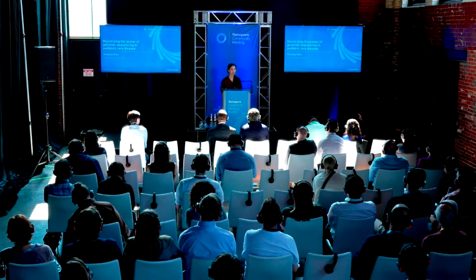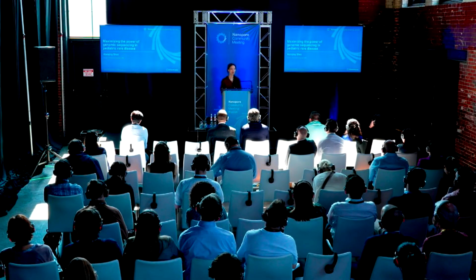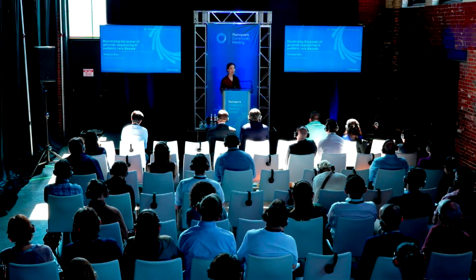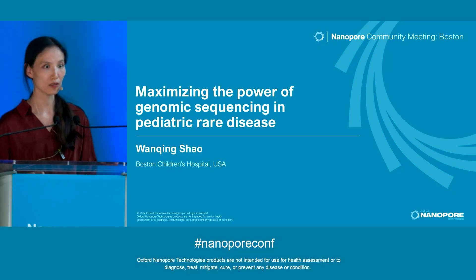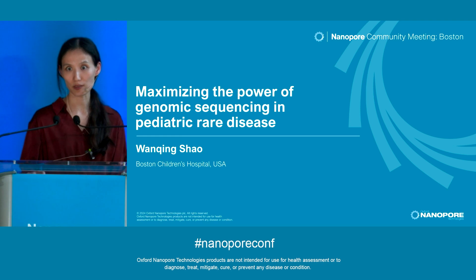Thank you so much for this opportunity. I'm Wenxing, a genomic scientist at Boston Children's Hospital working in the Children's Rare Disease Collaborative. Today, I'd love to share with everyone how we are leveraging nanopore technology to maximize the power of genomic sequencing in pediatric rare disease.